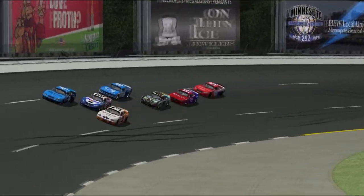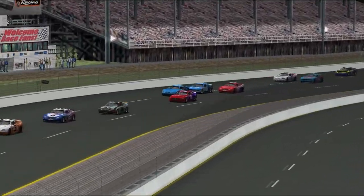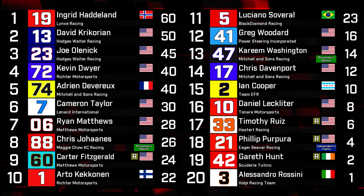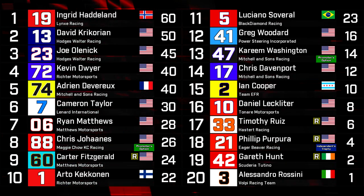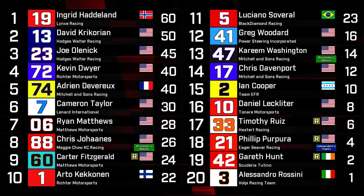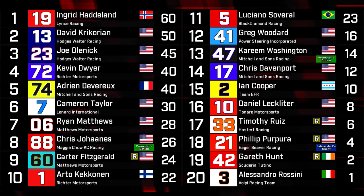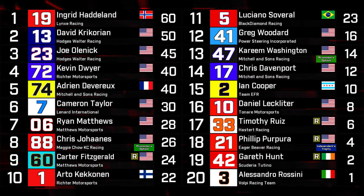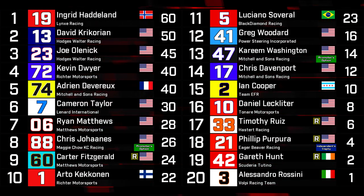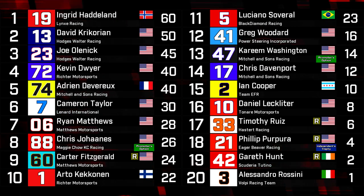Ingrid Hadland comes off the final corner, gets around Fischel, and takes the win for the Round of Minnesota. Hadland ending all conversations on who should be winning this race by doing so on track. That being said, Luciano Savaral and Saul Fischel's teams have both appealed the finishing order on the basis of where Hadland was when she took the caution. No appeal was lodged by the Volpe racing team regarding Rossini's position on the final restart. After post-race technical inspection, Liv Eklund and Alicia Reyes' cars were both disqualified for having, quote, illegal electronic components, unquote.